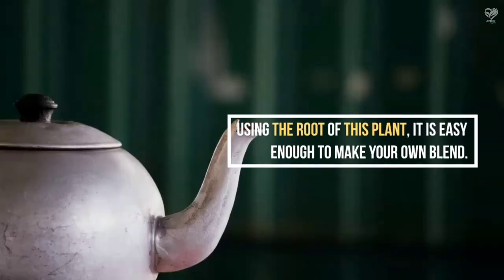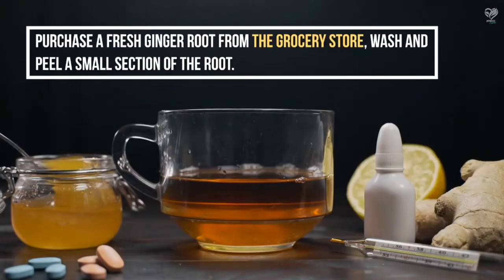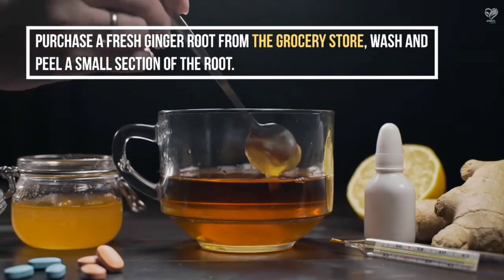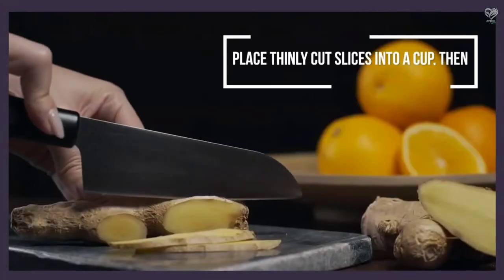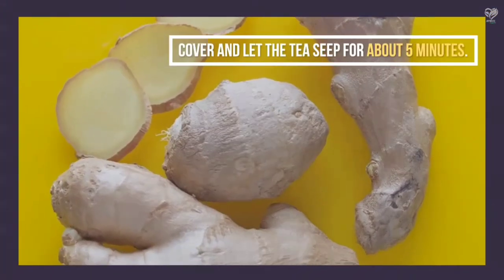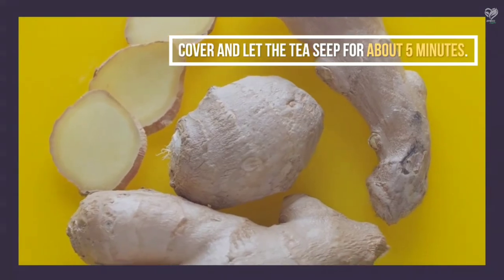Using the root of this plant, it is easy enough to make your own blend. Purchase a fresh ginger root from the grocery store, wash and peel a small section of the root. Place thinly cut slices into a cup, then cover with boiling water. Cover and let the tea steep for about 5 minutes, then strain and drink.